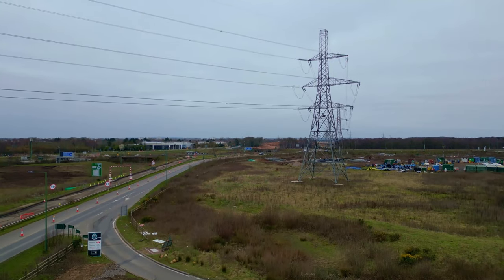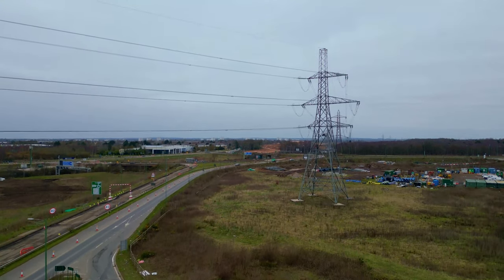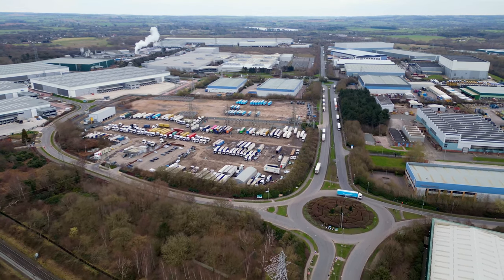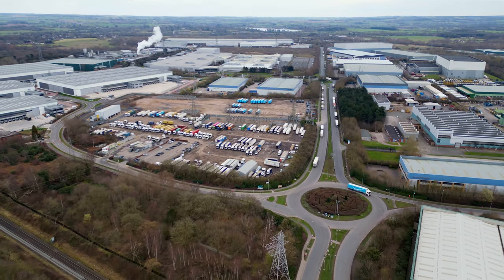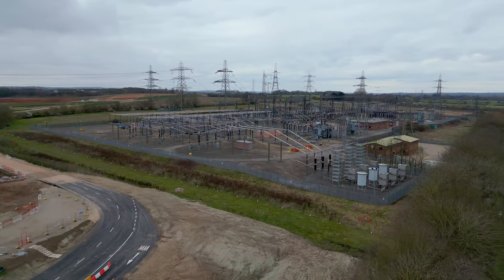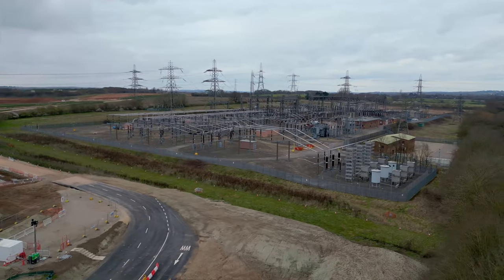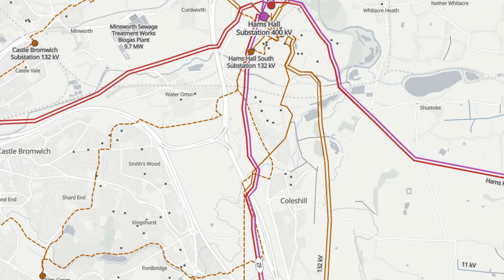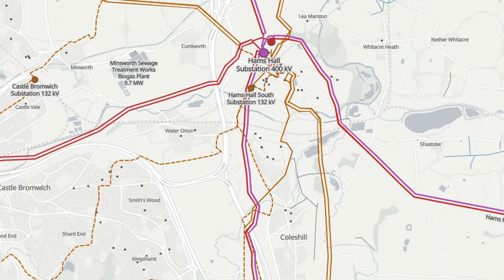One of the first jobs was moving and extending pylons to take them out of the way. HS2 passes very close to Hams Hall Distribution Park, built on the site of a former power station. There's still a major National Grid substation here, as well as distribution substations feeding power to the Midlands, so there's a lot of power lines up to 400kV crisscrossing the area.